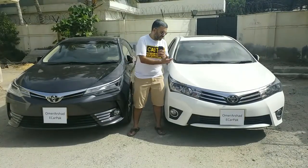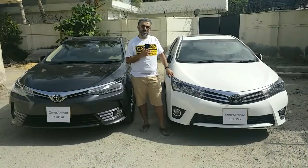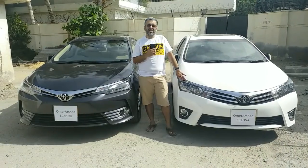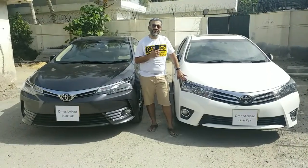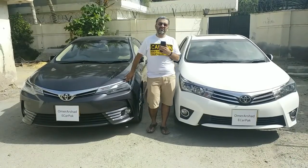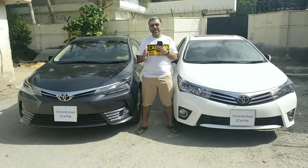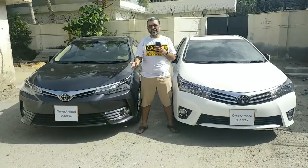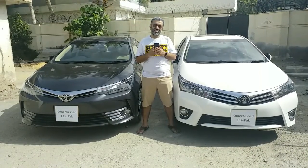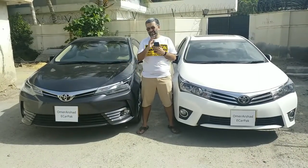This 11th generation Toyota Corolla was first introduced in 2014 and this particular design or face of the car stayed till 2017. After 2017, the car got a major facelift and this is the one that is available now. This car is powered with an 1800cc petrol engine and a CVT transmission.